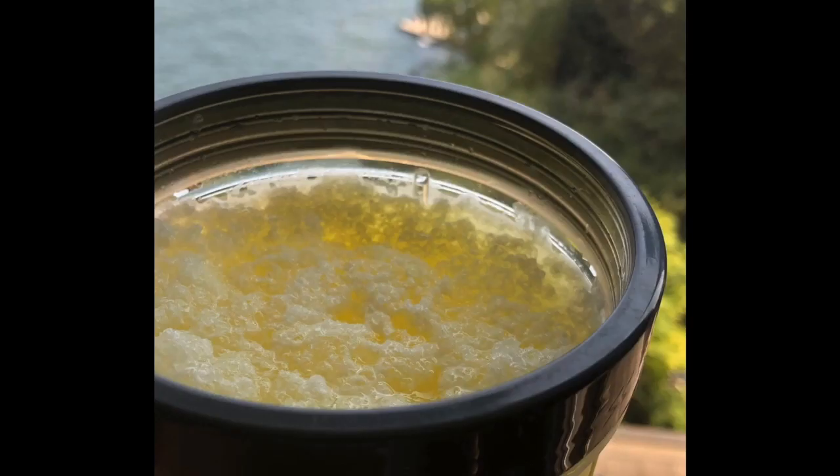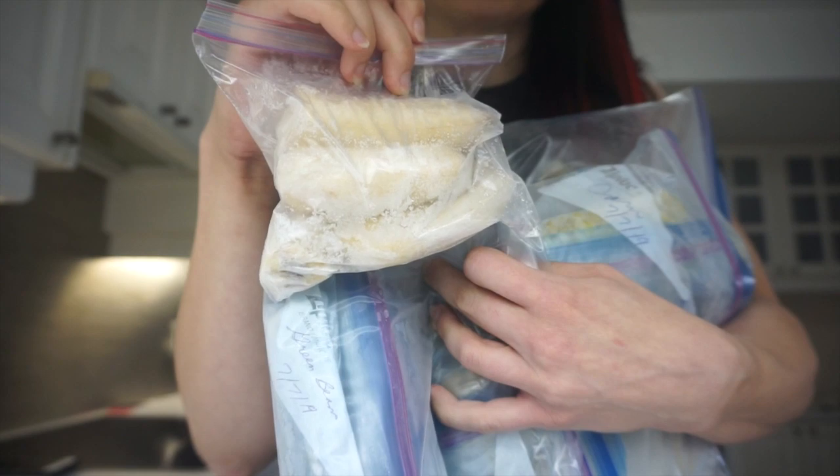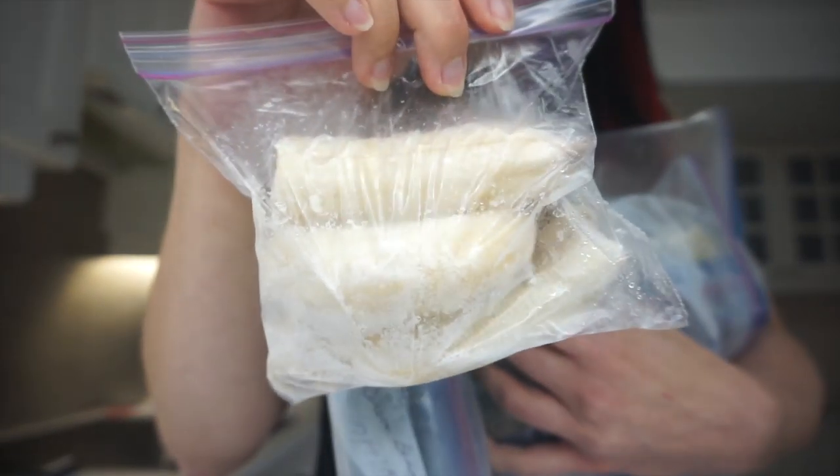I make my BCAAs into a slushie. I use crushed ice, and this is the pineapple flavor from BSN. Tropical. I bake in advance a whole bunch of chicken breasts and then I throw them in the freezer. This is my stash in my freezer. Frozen bananas for protein shakes.